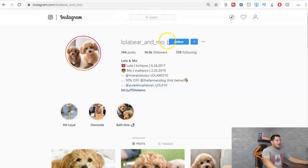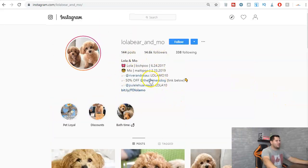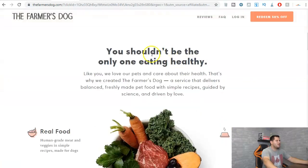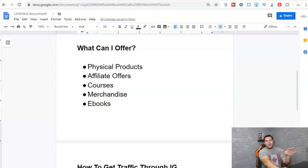Let me show you what I mean. This account is called Lola Bear and Moe — these are two dogs. If we look at their bio, you can see they have a link that gives 50% off using The Farmer's Dog, which sends us to this page right here. This is proof that it works and people are doing it every single day. Let me show you how you can too.